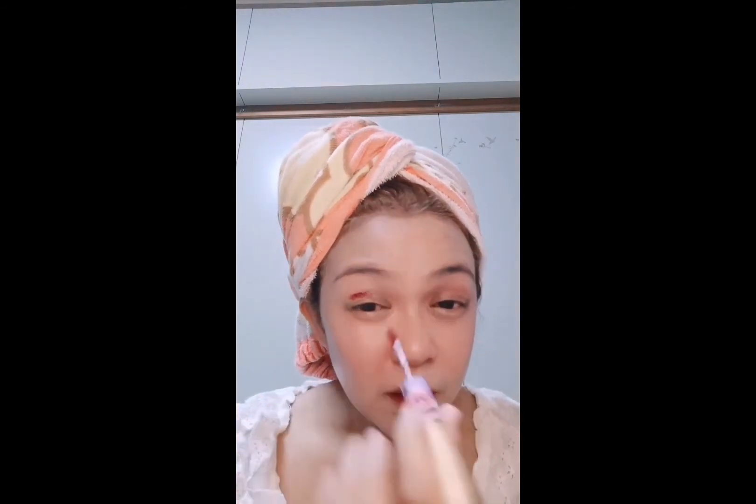Lagyan natin yung mata natin. Ispread din natin. Kasi nga dut-dut version nga tayo eh. Ispread natin ito. Diba, ang ganda? Parang hindi day makeup yung ginawa ko. Rereto kayo natin. Magiging na tayo ng blush on.